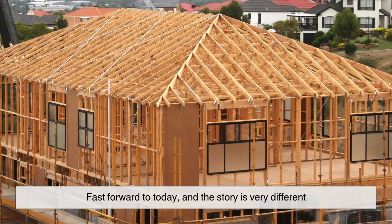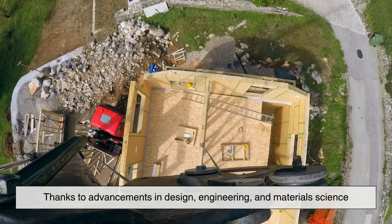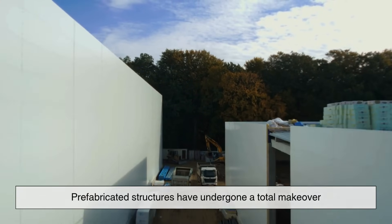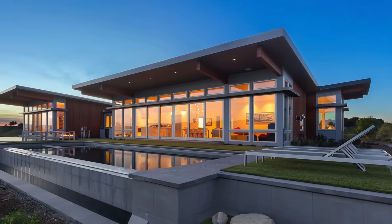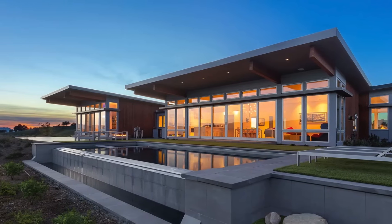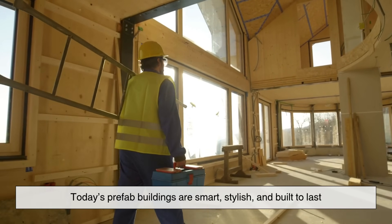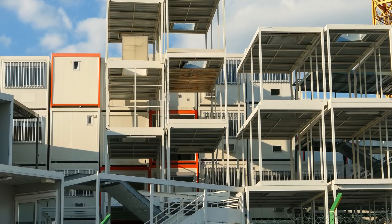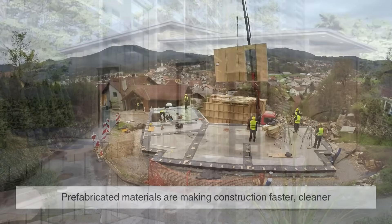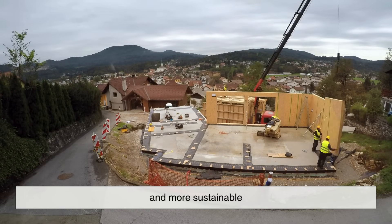Fast forward to today, and the story is very different. Thanks to advancements in design, engineering, and material science, prefabricated structures have undergone a total makeover. No longer are they the dull, boxy structures of the past. Today's prefab buildings are smart, stylish, and built to last. And perhaps most importantly, they're incredibly efficient. From skyscrapers to tiny homes, prefabricated materials are making construction faster, cleaner, and more sustainable.